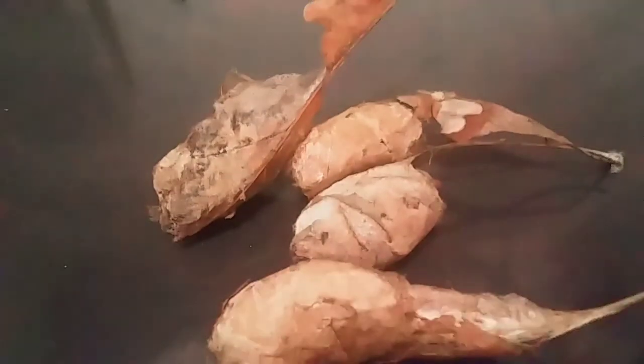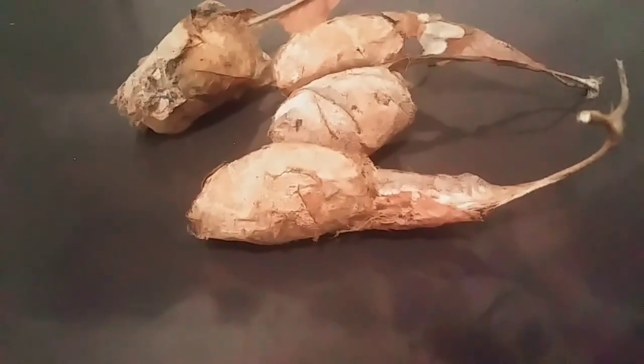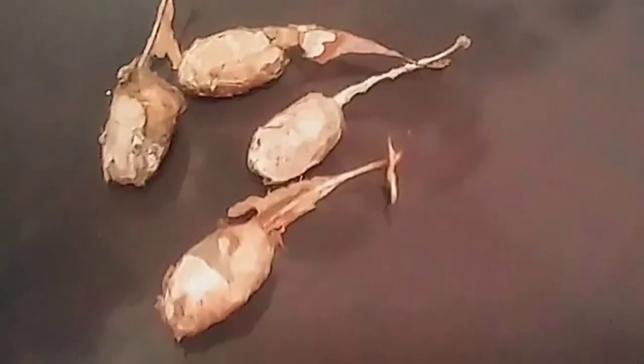Then the next day, I heard some of the other cocoons wiggling too — not just the one I had found the day before, but also some of the cocoons I had been caring for for about a month and had never heard wiggling until now. It is great to know that they are alive, and hopefully they continue to stay like this.